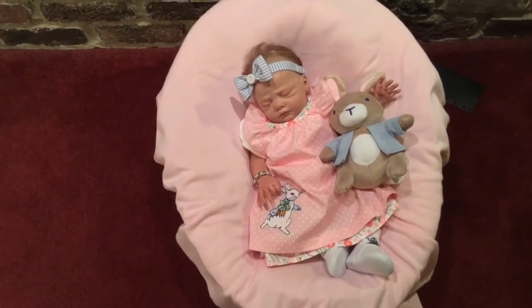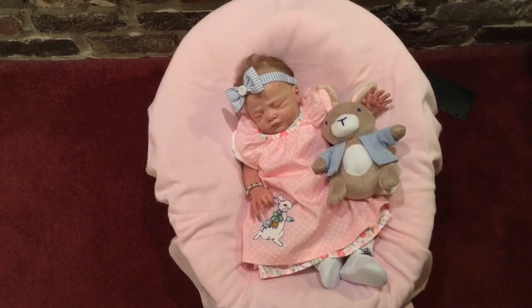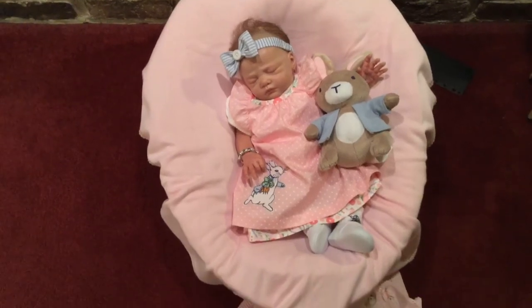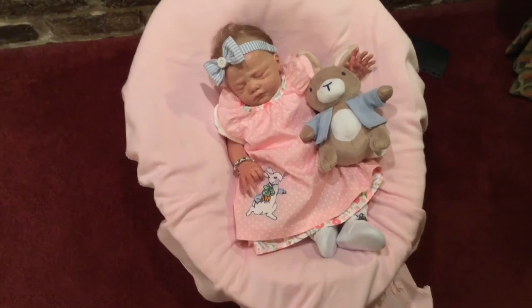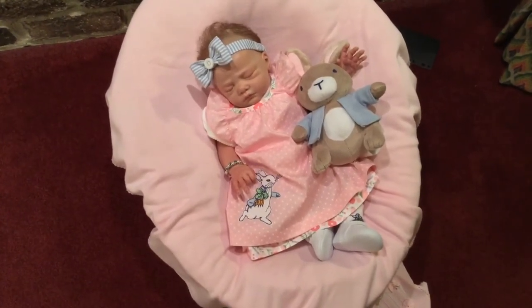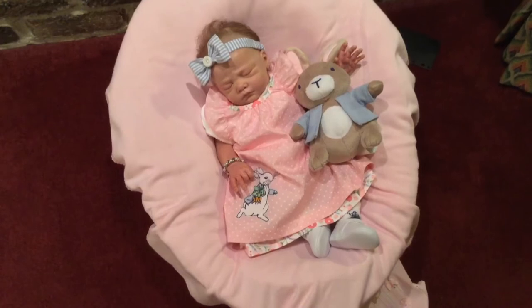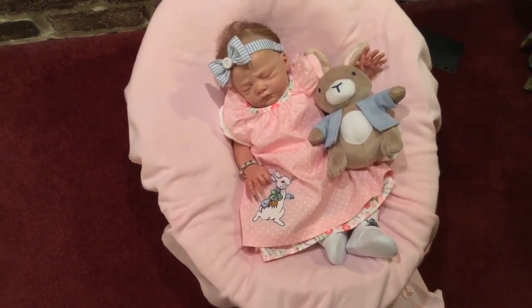Linda found a couple of the vintage Carter's lines that I collect — she found some pieces and was sweet enough to pass them along to me, and I was so excited. I would do a haul, but honestly I've already put the things away and I don't really remember exactly what all I did buy there, because we did visit a couple of other thrift stores while she was here.